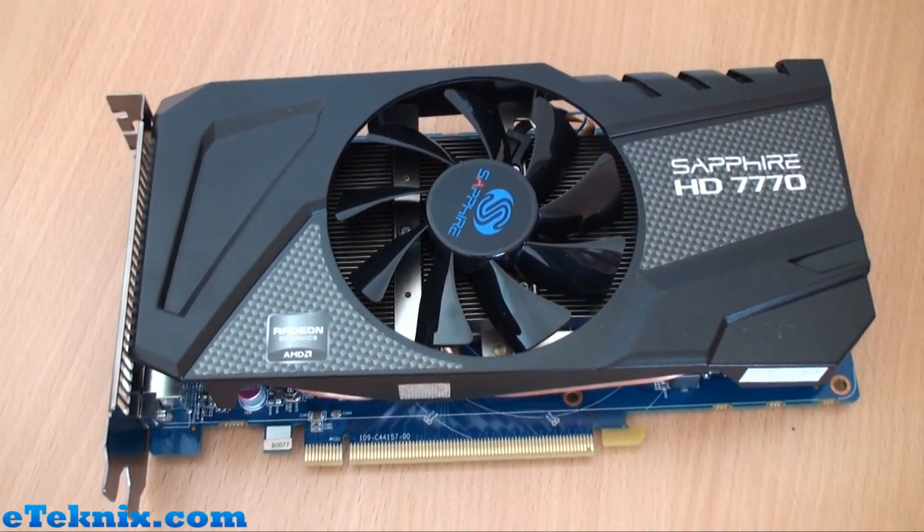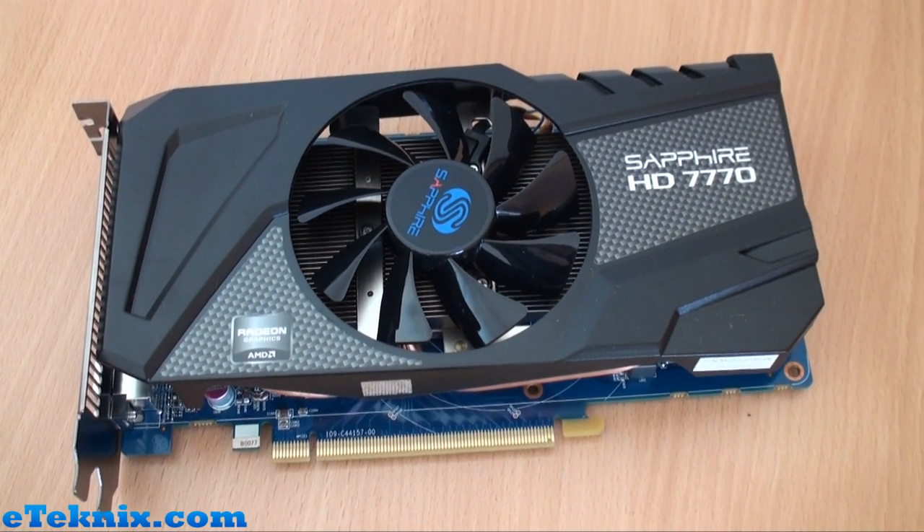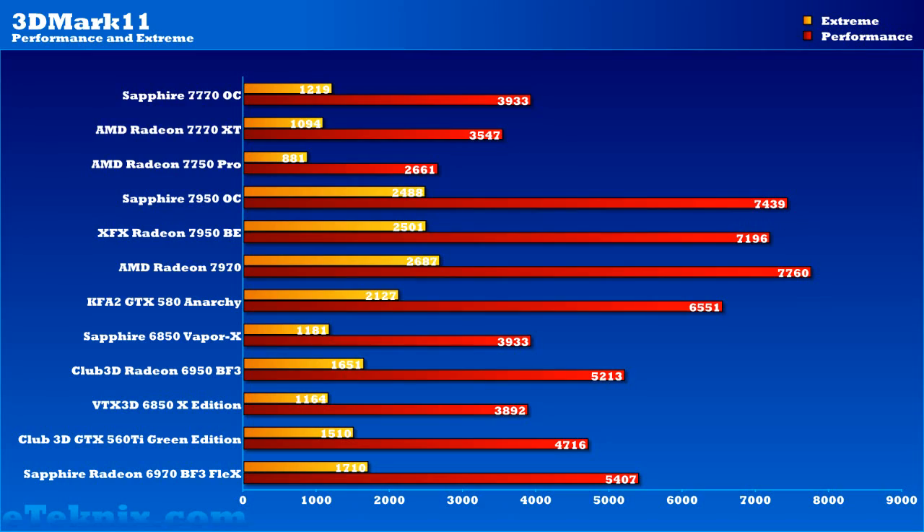That's a general overview of the Sapphire HD 7770 OC Edition. What we're going to do now is get it straight into the system, start benchmarking it, and see what sort of results we get. Stay tuned.